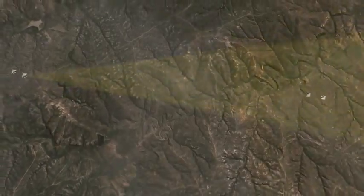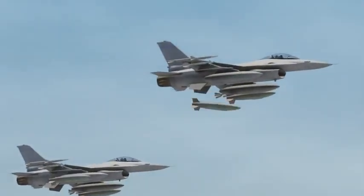Tiger 1 and 2 starting the attack. Roger Tiger 1, Tiger 3 is activating. Tiger, bombs away.